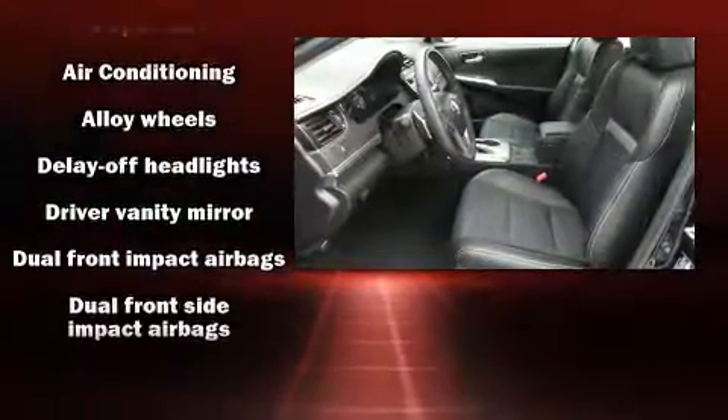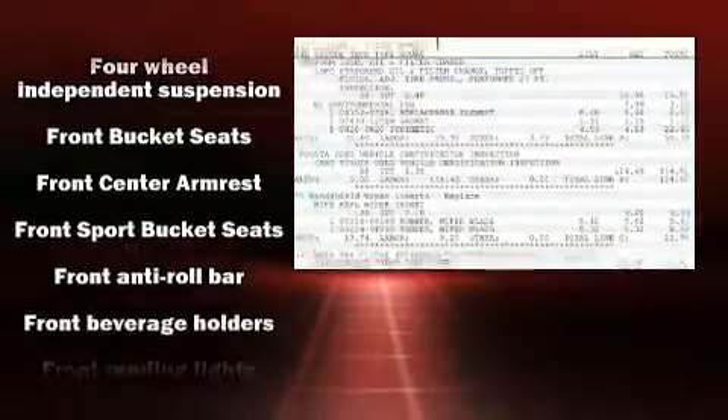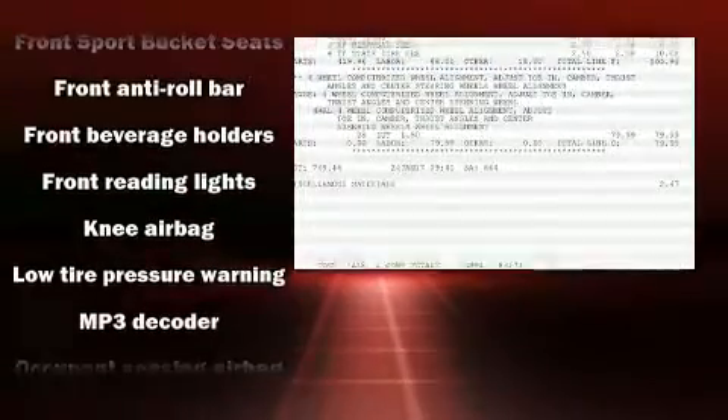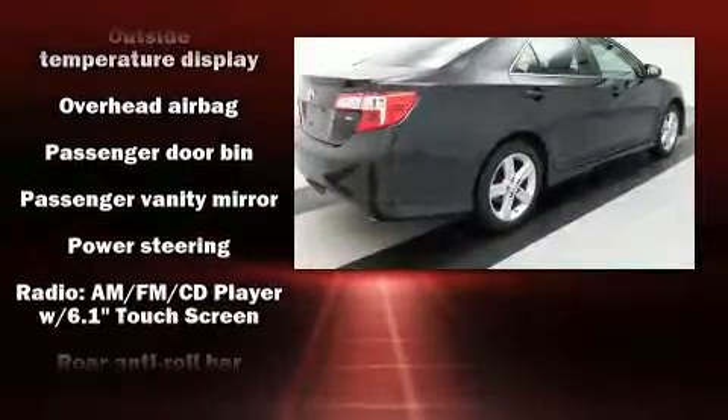Toyota also prioritized safety and security by including head curtain airbags, front and rear side impact airbags, a panic alarm, and four-wheel disc brakes with ABS. Various mechanical systems are monitored by electronic stability control, keeping you on your intended path.